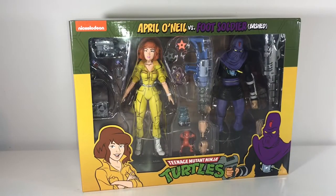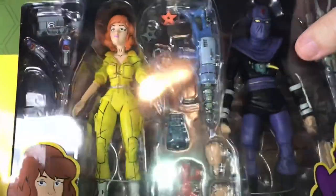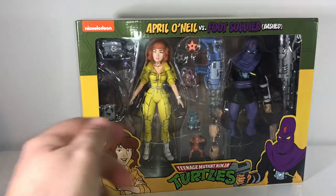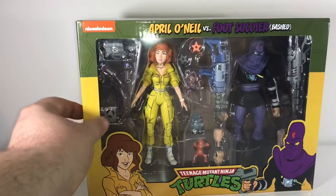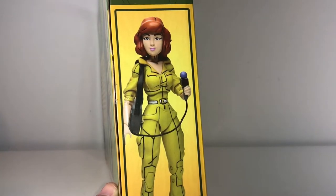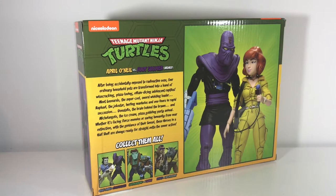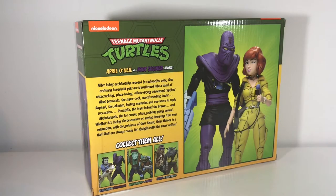Here we have April O'Neil and a foot soldier inside the packaging. This foot soldier is specifically called a bashed foot soldier, because he has battle damage — you can see some of his electronics protruding through a wound in his chest. This set is loaded up with accessories: throwing stars and guns, a little creature, a camera for April, a recording device. All kinds of fun accessories in here. The artwork on the front is very reminiscent of the 80s cartoon.